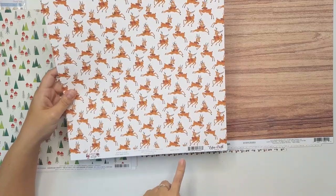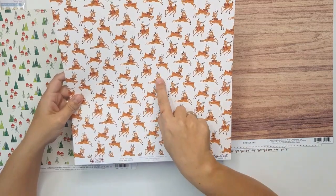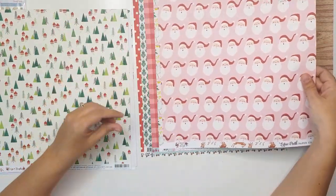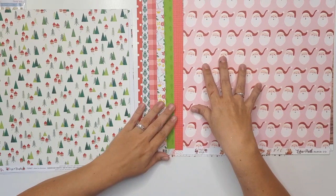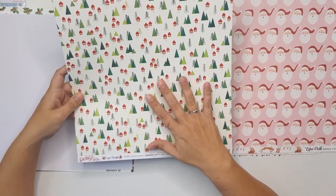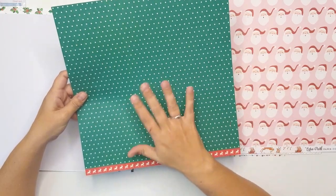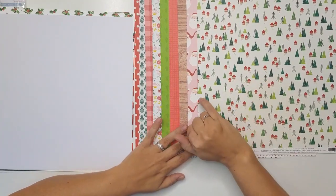This paper is from Echo Park, Merry and Bright, and it's called Santa Claus — it has a little reindeer on it, and Santa's face too. Not sure how I'm going to incorporate this one — I might do a layout from when the kids were really small. This next one is stunning. It's from Pebbles Cozy and Bright and it's called Home for Christmas. I love this green — I'd probably use this side though because of the Christmas tree.